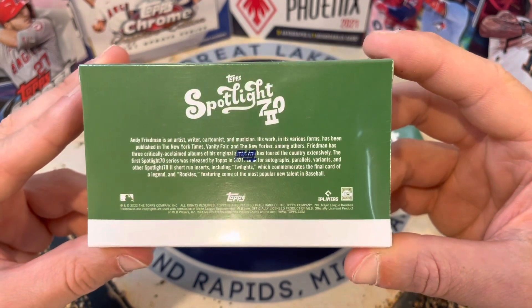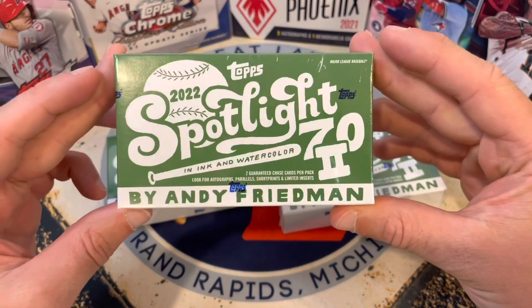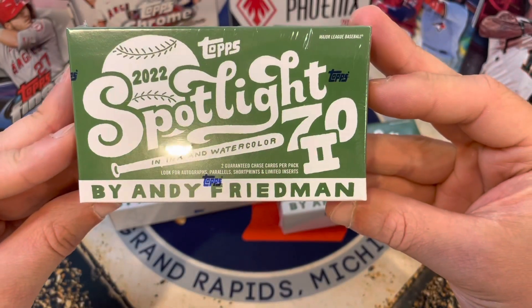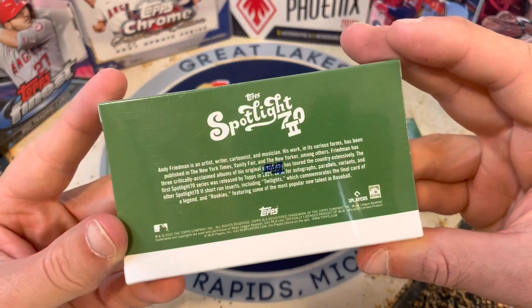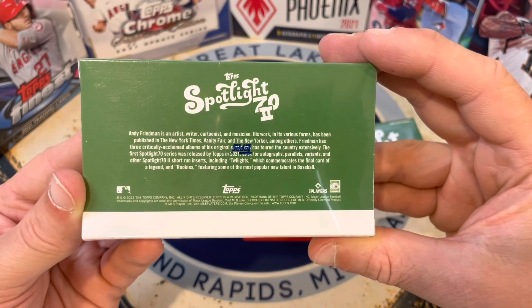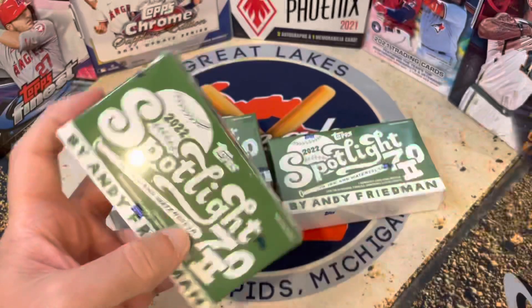He has some really cool stuff in here. This set just looks pretty cool and you'll see what I mean when I open it up. There's only one pack in here. You can look for autographs, parallels, short prints, and two guaranteed chase cards per pack — some of them variants, short print inserts including Twilights, which commemorates the final card of a legend, and rookies.